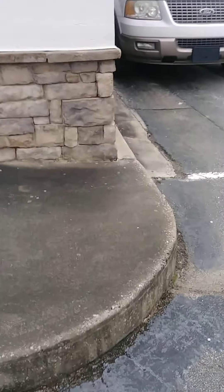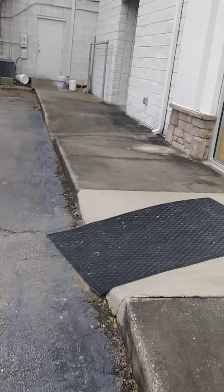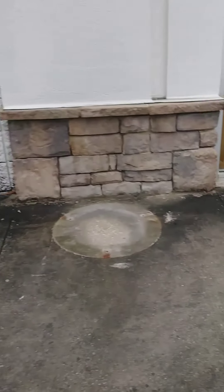Starting off, we're going to be doing this front area right here of the store. You can see how dirty that is, so we'll be getting this all the way down to the end there. There's some on the wall right there that I'll be cleaning off as well.